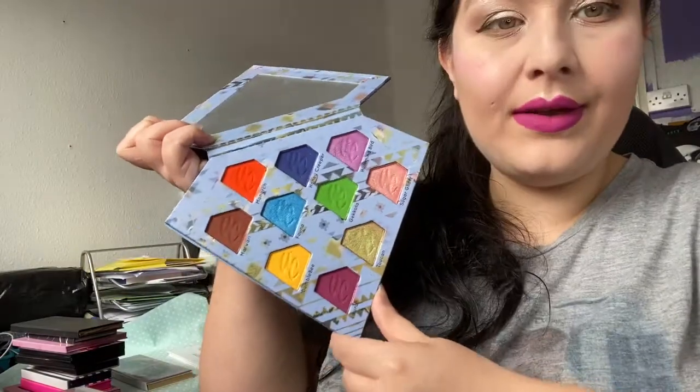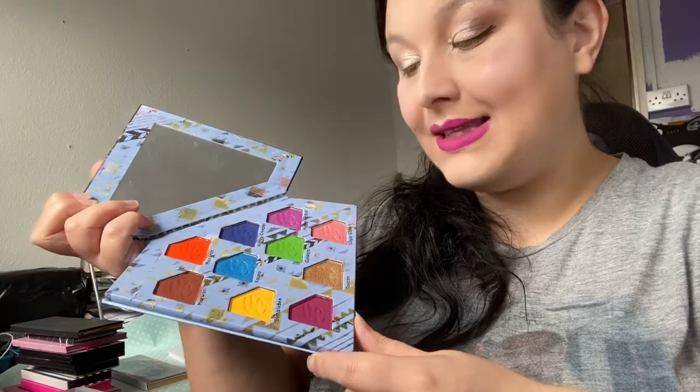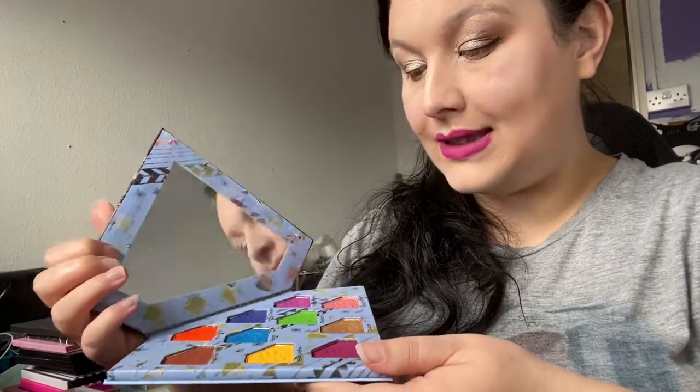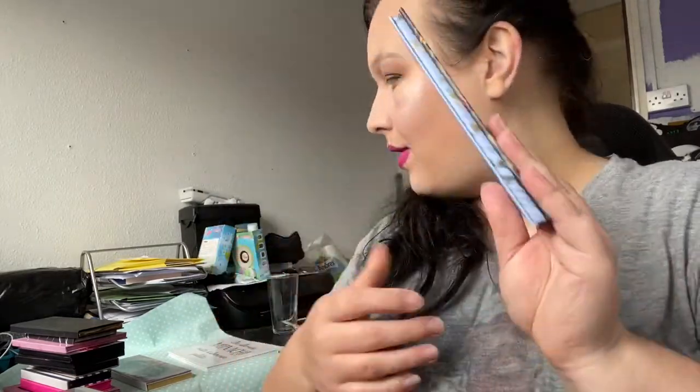Okay, next drawer down is my Jeffree drawer. In this drawer — it's not all Jeffree — I have the Unicorn Totemtic palette. I bought it because I had my eye on it for a while and I've used it a few times, but it's not really a staple palette. I don't really like the packaging shape and it's not easy to store, so I'm going to declutter that one.